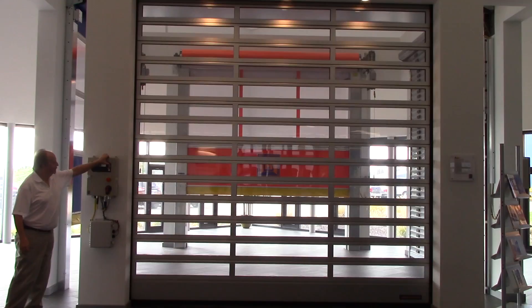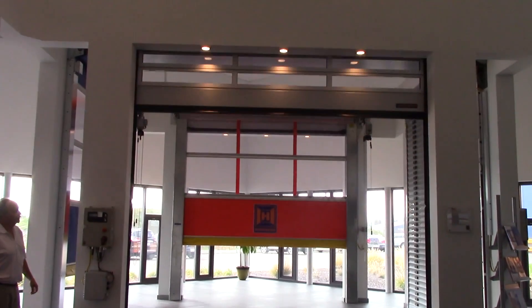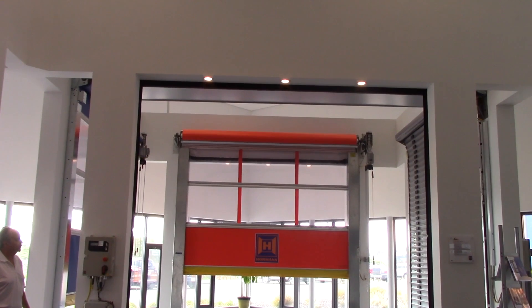Everyone has problems or needs help with something, and we work together to find a solution on how to fix it. When it all comes together, you kind of see it operate, and what it can do — the flexibility of the doors is what's kind of the coolest part for me.